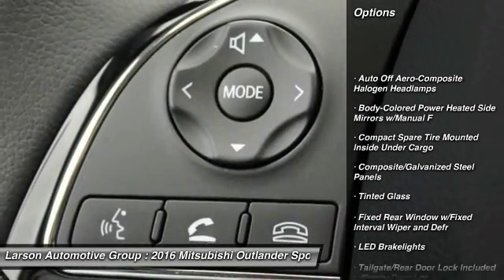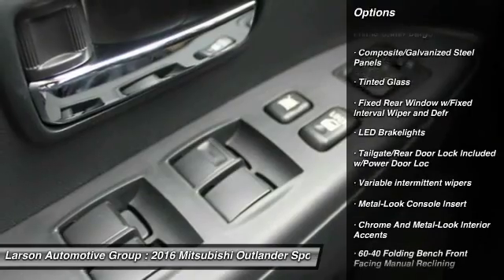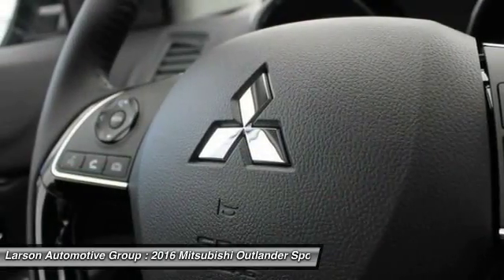Keyless entry, leather-wrapped steering wheel, power door locks, trip computer, clock, tachometer, outside temperature gauge, day-night rear view mirror, perimeter alarm, tinted glass.